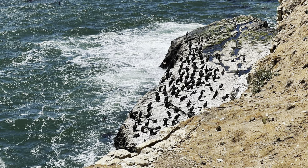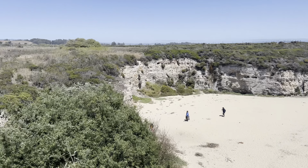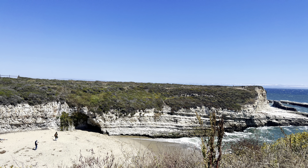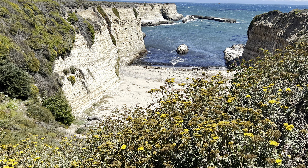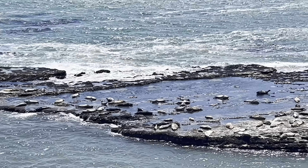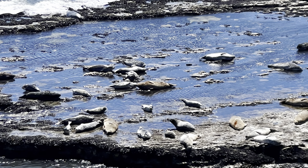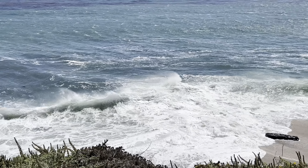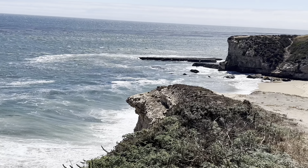Almost halfway down the trail, we saw a beach named Fern Grotto. We continued on the coastal trail and saw tons of seals sunbathing. The water was definitely raging that day and we enjoyed the noise of the wind and water.